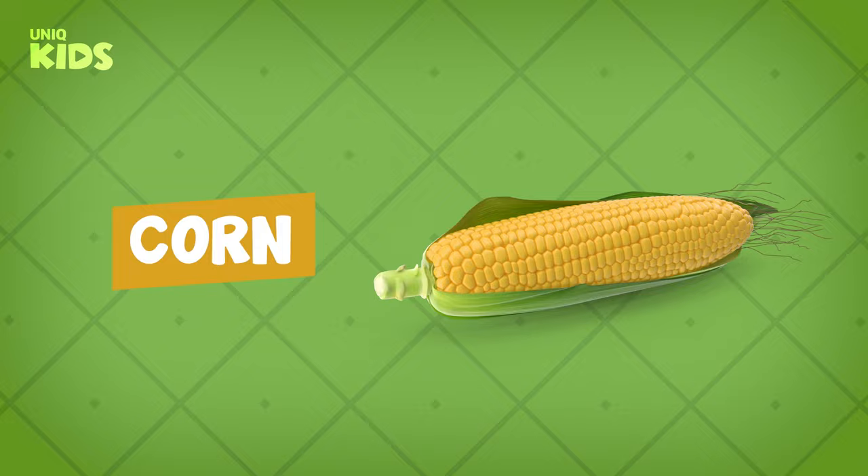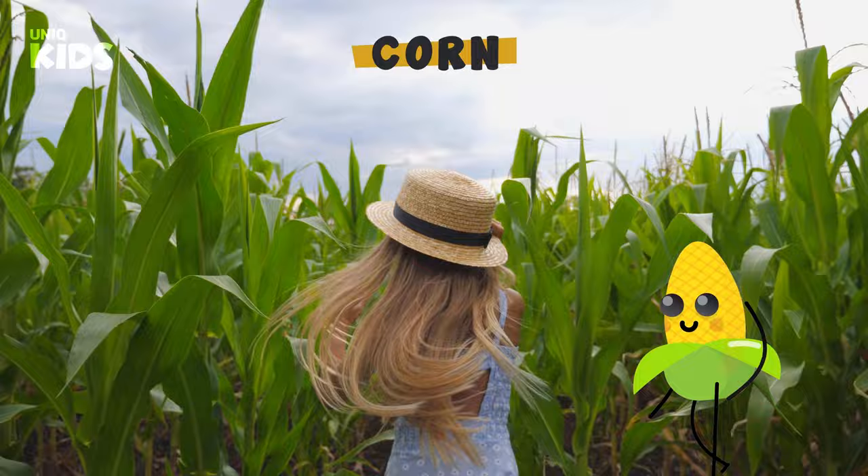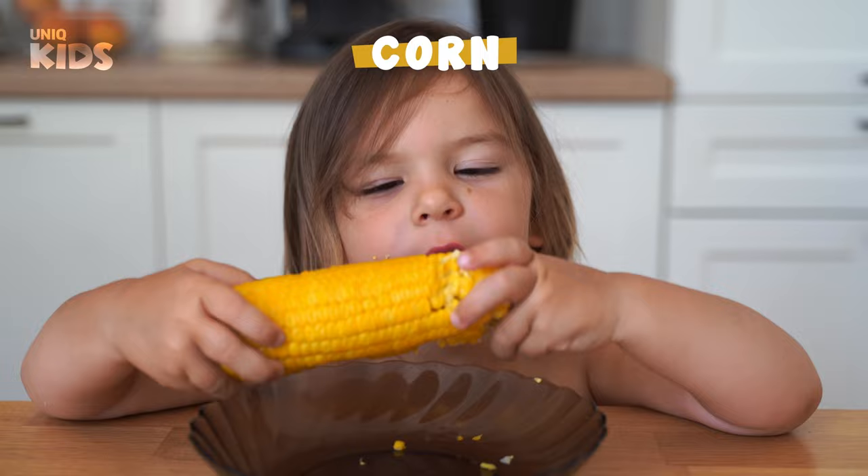Corn. Corn grows above ground in summer. Corn is a yellow, grainy and tasseled vegetable. Corn is the superhero of children because it gives us a lot of energy. We can eat corn by boiling, frying or popping.